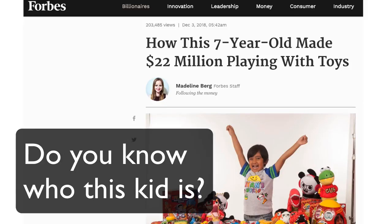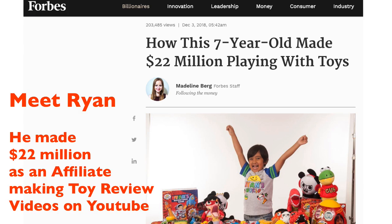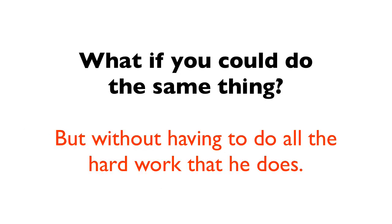Do you know this seven-year-old kid who got featured on Forbes this month? His name is Ryan and he made 22 million this year by creating affiliate videos about toys and putting them on YouTube. Amazon paid him millions of dollars in commissions for doing just that. What if you could do the same thing?